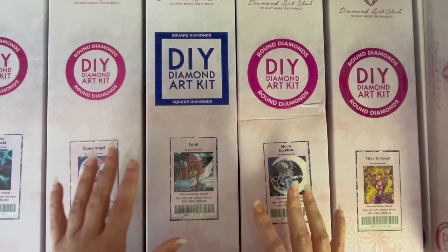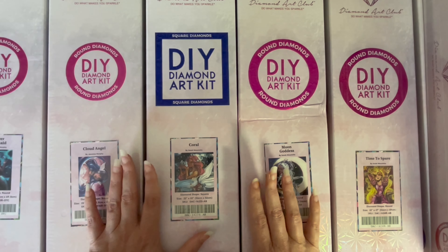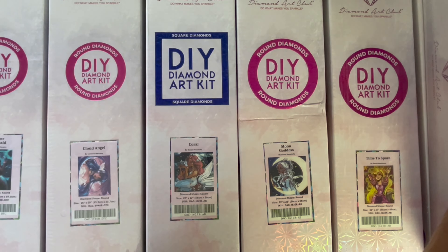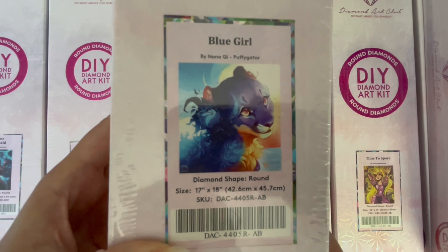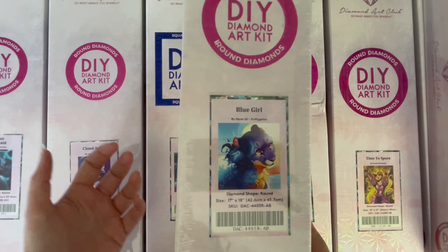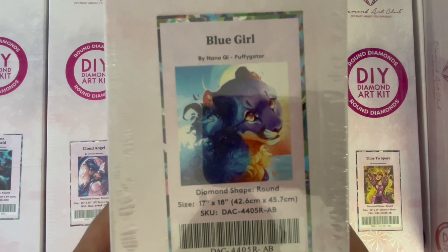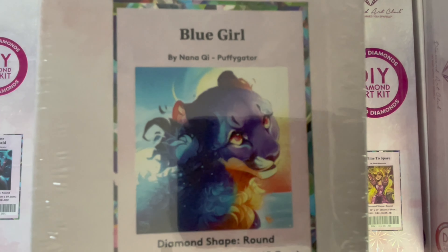If you remember my other loophole — any kit from Puffy Gator — I'd been waiting for this kit to come back in stock for seven months. I was so annoyed with myself for trying to be good at the time and not buying it originally. As soon as it came back into stock I got it: beautiful Blue Girl by Puffy Gator. I can cross that one off my wish list.